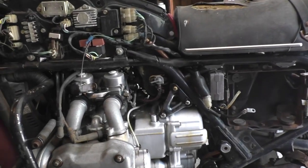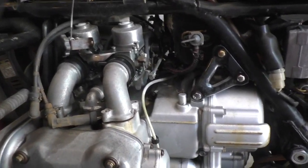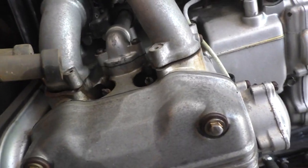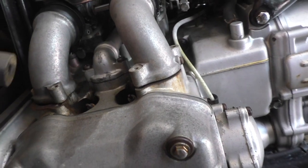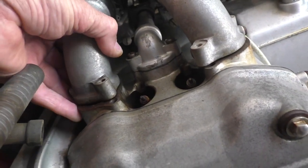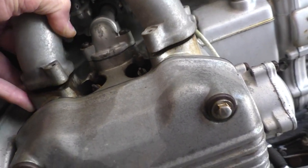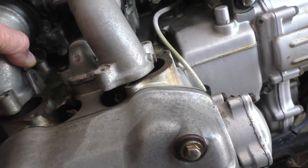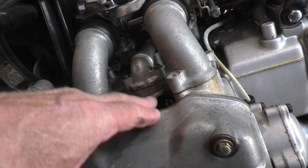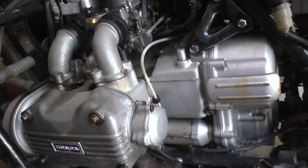Here is the interesting challenge for me that you will all appreciate. This bike was not stored inside — it was stored under a tree for 23 years. As you can see, these carbs have been loose, who knows how much of that time. I have to assume water has gone down into the combustion chamber and from there found its way down into the sump.